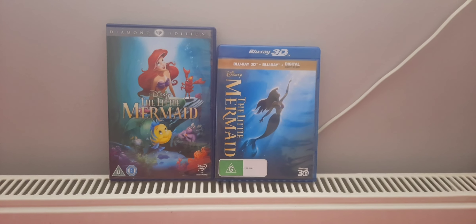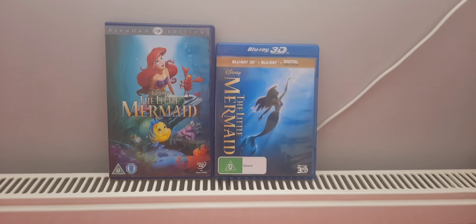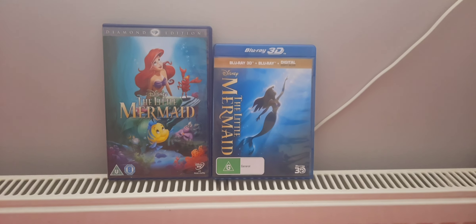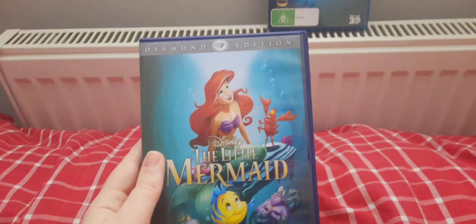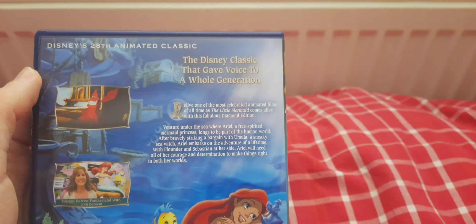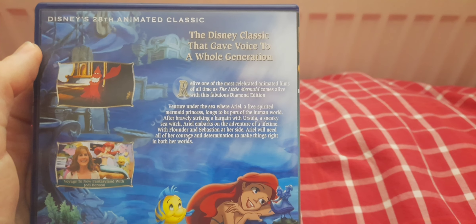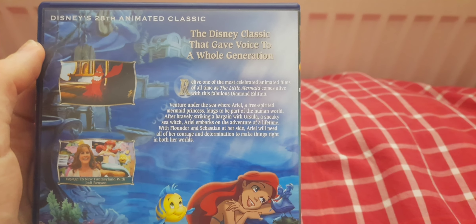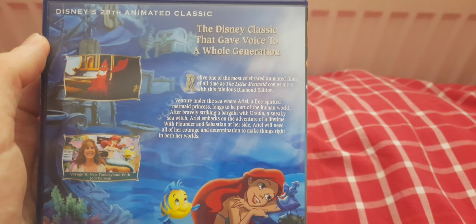Hello! Today I am going to unboxing Disney's The Little Mermaid 1989 on DVD and Blu-Ray 3D. Let's start with the Diamond Edition DVD. The Disney classic that gave voice to a whole generation. Relive one of the most celebrated animated films of all time as The Little Mermaid comes to play with this fabulous Diamond Edition.